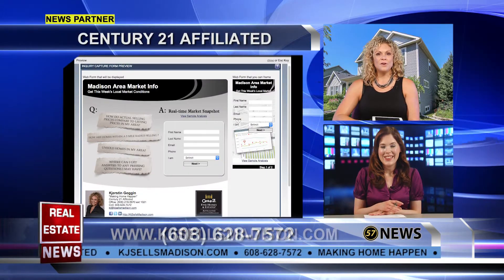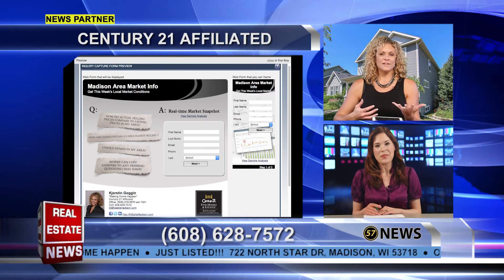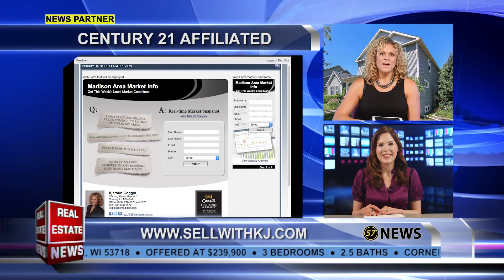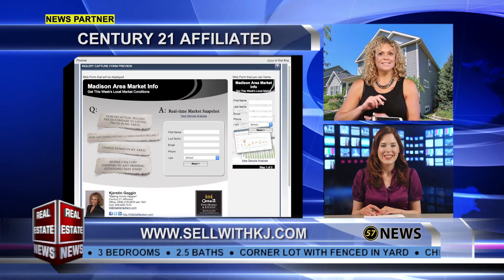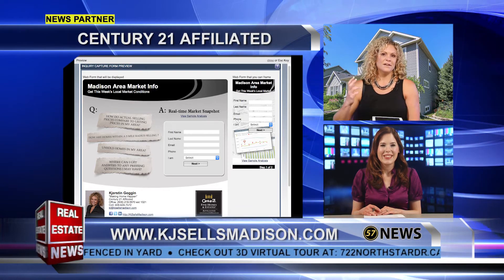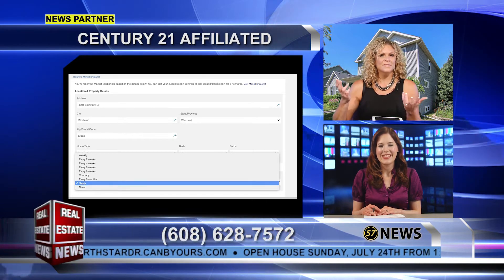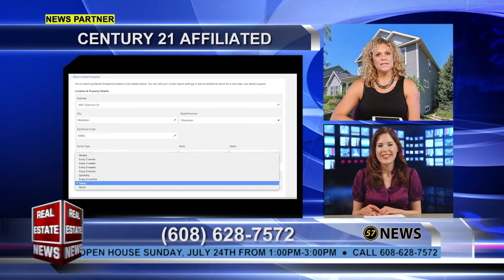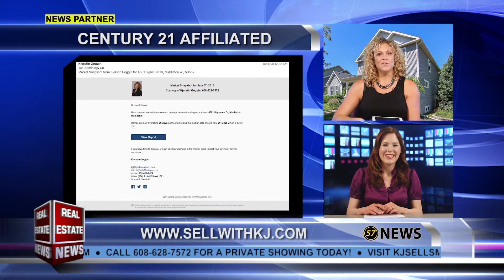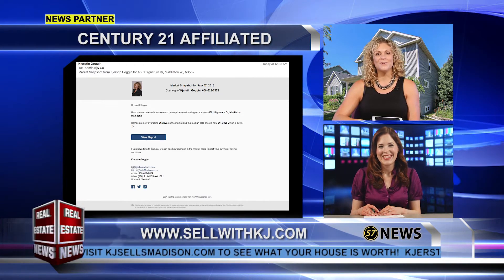Yes! For all you homeowners out there, if you are thinking of selling soon or just curious about your current home value, go to sellwithkj.com and click on 'What's my property worth?' You can sign up for a market snapshot and adjust the settings and frequency — once a week, once a month, three times a year, whatever you like. It will show you your area, and if you see a for-sale sign go up, you can sign up for listing notifications to find out what that house is listed or sold for. It's a cool tool, and it's free. Check it out at sellwithkj.com.